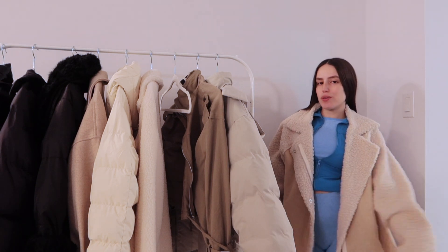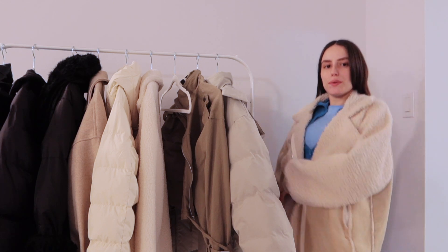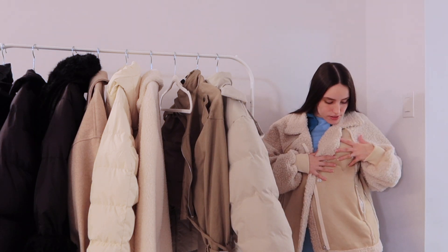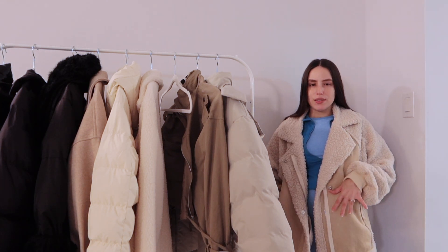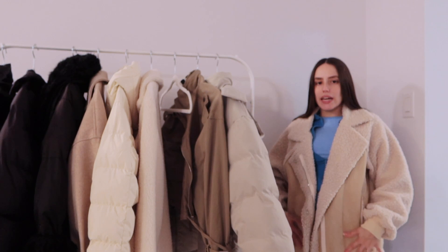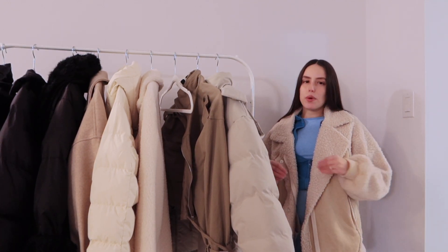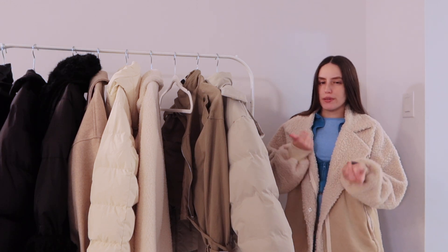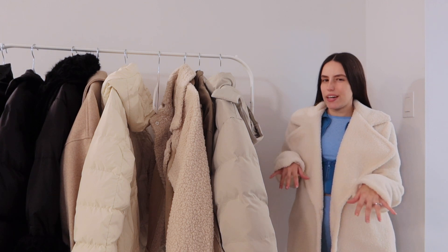The next coat is still thin but more oversized — more of a lounge feel with a suede-like look as well. It is quite thin, so you definitely have to layer a lot with it. I would wear a jogger set underneath; I think that would be my ideal way of styling it, because it's so thin you have to make sure you're wearing something thick underneath.